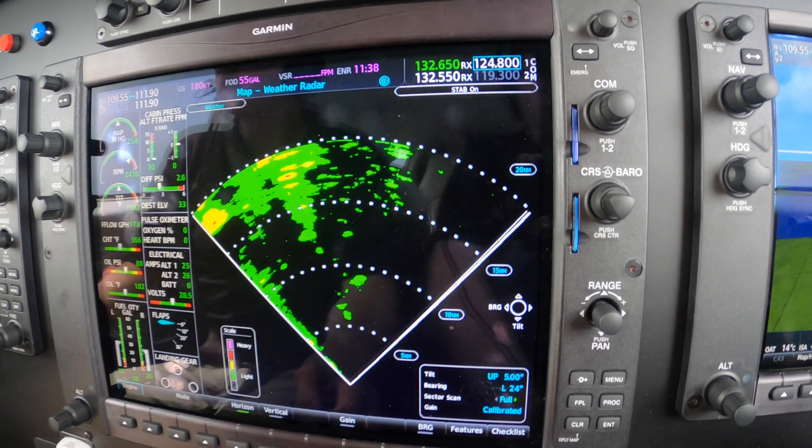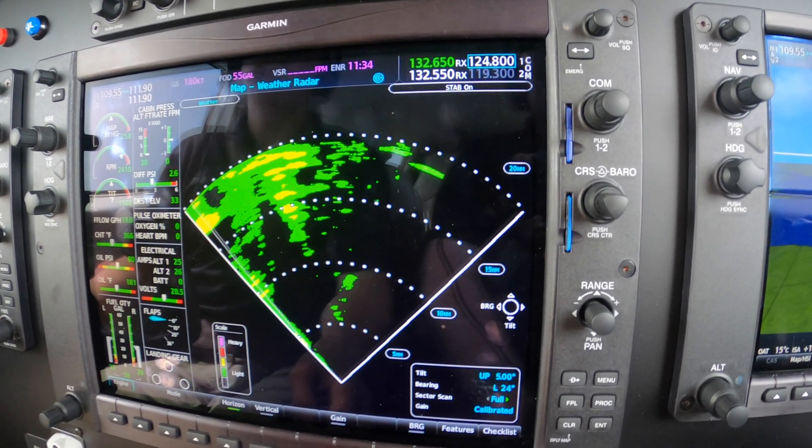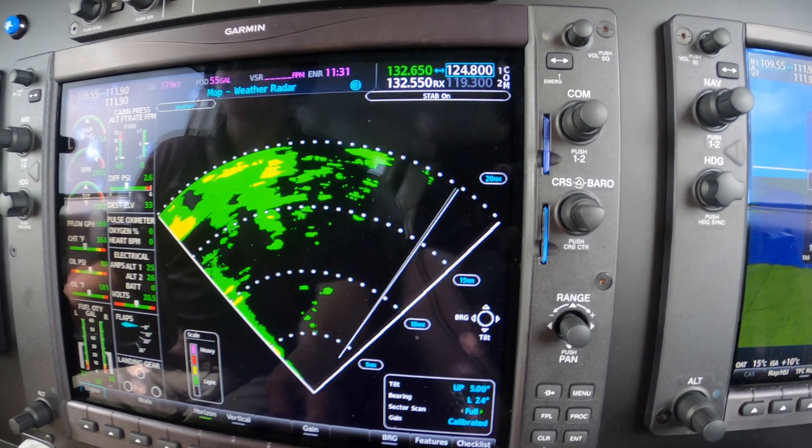This is a 2019 Mirage with G1000 NXi, so the radar is among the latest and greatest.